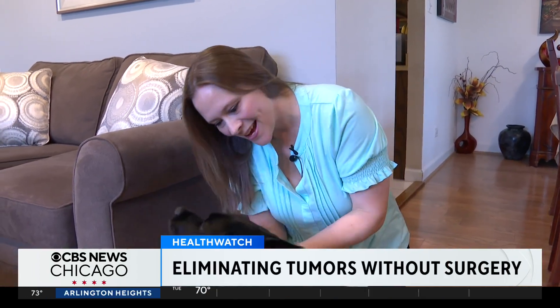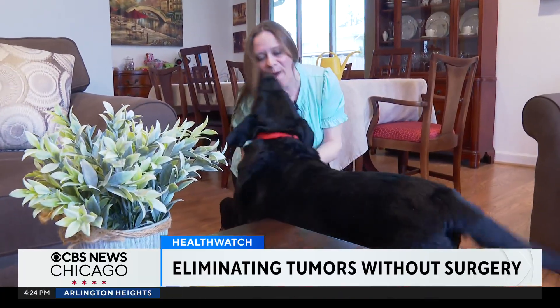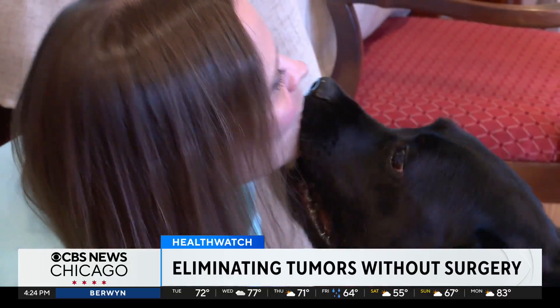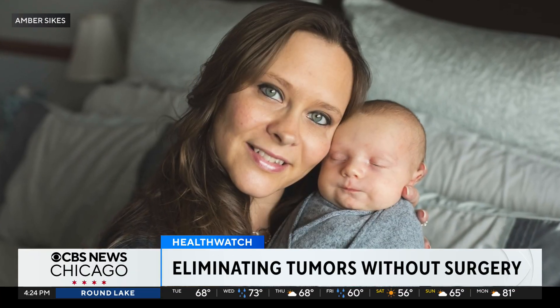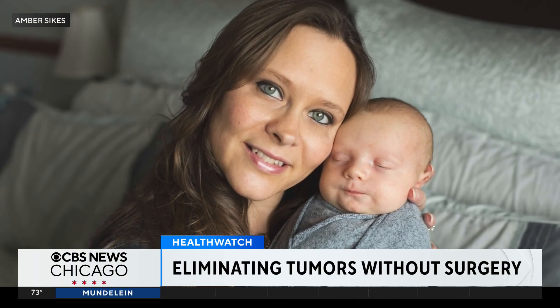I am diagnosed with neuroendocrine cancer and it originated in my bowel and it metastasized to my liver. When Amber Sykes was first diagnosed with cancer about six years ago, the news wasn't encouraging. She had different opinions in the beginning and was told that she could never have surgery, that she could never have any more children. She was a new mom when she was first diagnosed — her oldest was only four months old — and she was terrified.